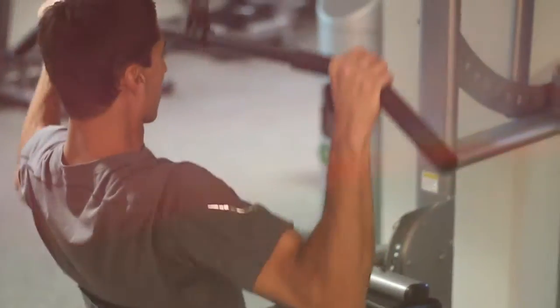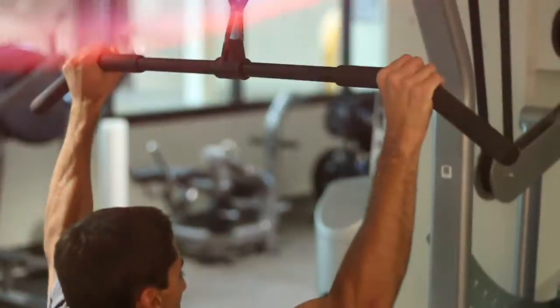Our section of ADA equipment includes a lat pulldown, overhead press, row rear delt, and cable column.